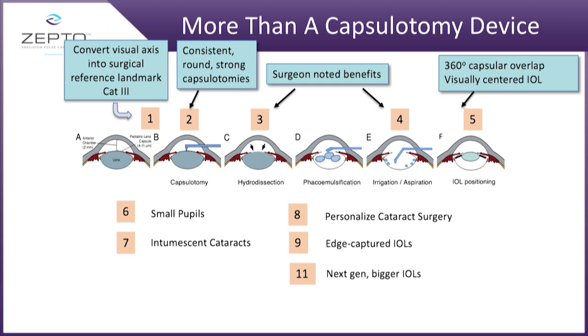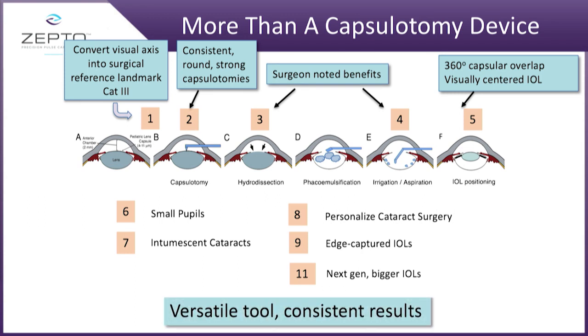It does many more things, such as eliminates the need for iris hooks or Malyugin rings — this device will slip right underneath the iris. For very high pressure cataracts that most physicians are very fearful of, this creates a 5.2 millimeter opening in four milliseconds. Think about that: four milliseconds. It takes 400 milliseconds to blink your eye. Four milliseconds allows all that pressure to be released immediately. It's a very consistent tool.